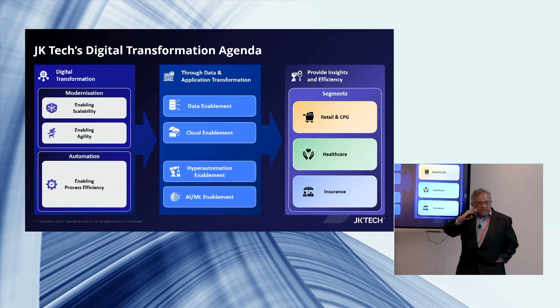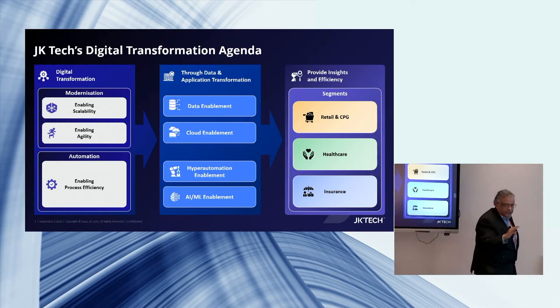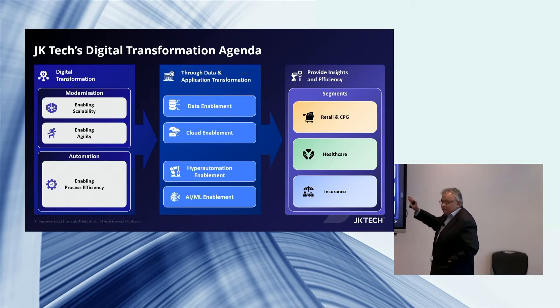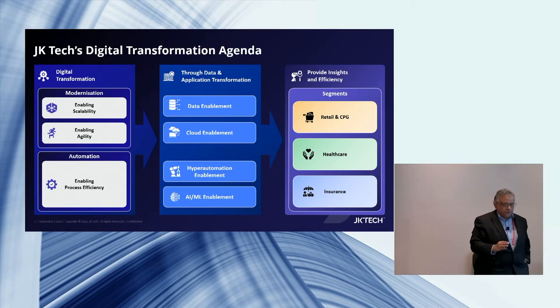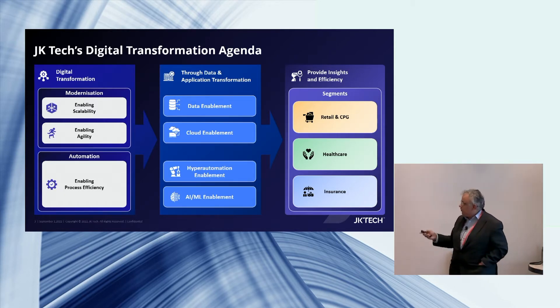Automation is about process efficiency. We talk through hyper automation and AI/ML, which will integrate with your data and transform your data organization. And importantly, we are industry-focused and industry-driven. We focus on a few industries, because without that industry knowledge we would not be able to do transformation. It's not about technology — it's about business.